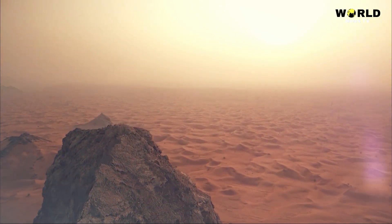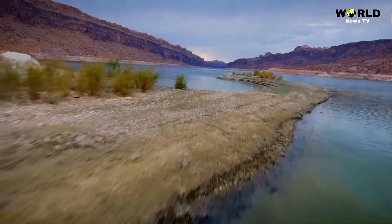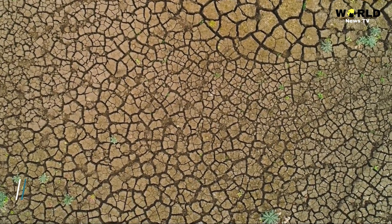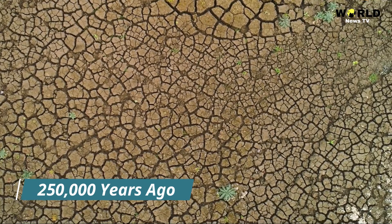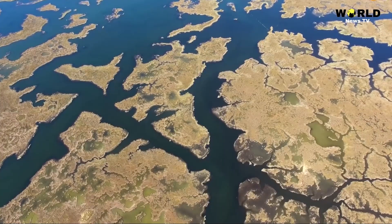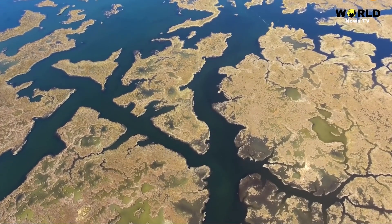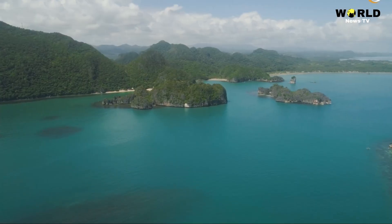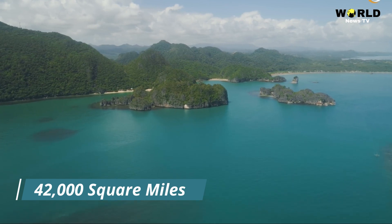Beneath the sands of the Sahara Desert, scientists have discovered evidence of a prehistoric mega-lake. Formed some 250,000 years ago, when the Nile River pushed through a low channel near Wadi Tushka, it flooded the eastern Sahara, creating a lake that at its highest level covered more than 42,000 square miles.